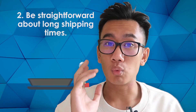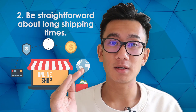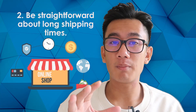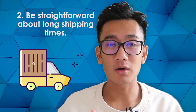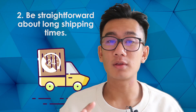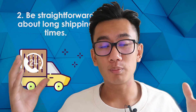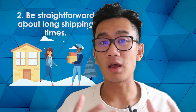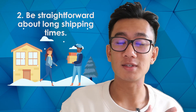Second, be straightforward about shipping times. Reflect shipping times in your product description and shipping info page — tell customers upfront. And if needed, you can attribute the long shipping time to things like COVID, the holiday season, or Christmas and New Year. Customers are more likely to say 'every business deals with these issues, I'm happy to wait' when you've clearly and directly explained the situation.